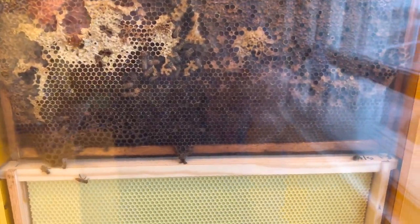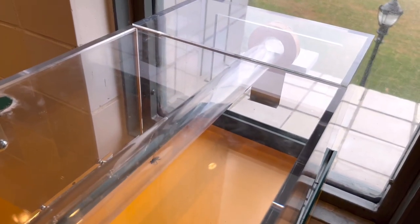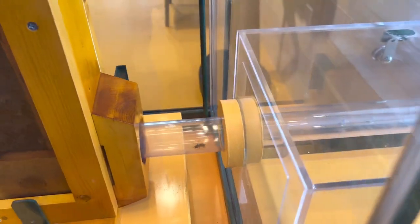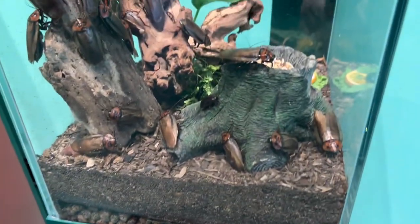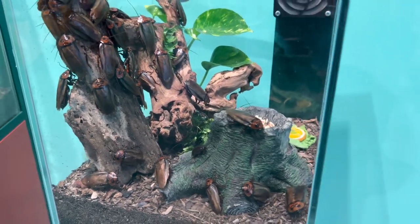We've got this entire honeycomb set up with a little tube that goes outside the window to the trees down below, so the bees can fly in and out, gather their pollen, and bring it back to their nest to create honey. This little guy is making his way back in. This place definitely has a lot of roaches — I know it's an insectarium, but good lord.